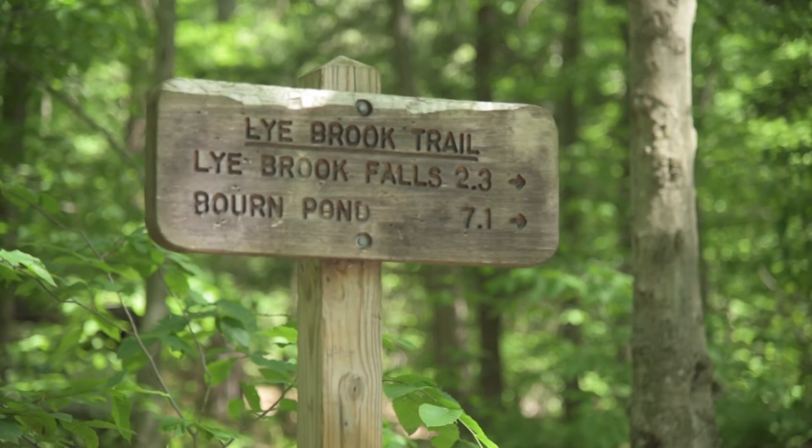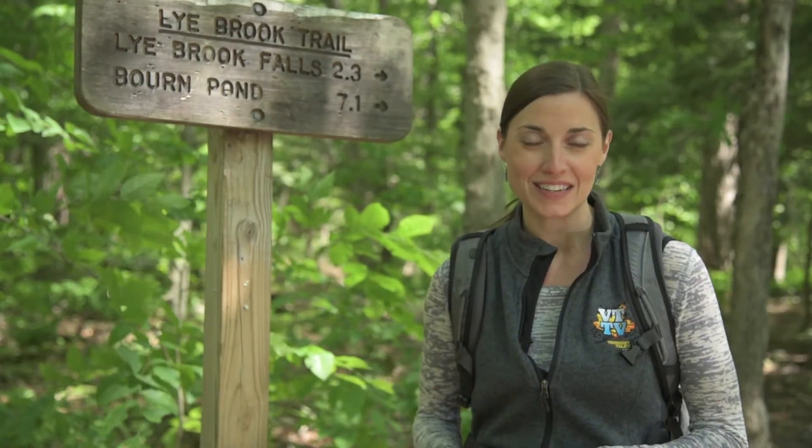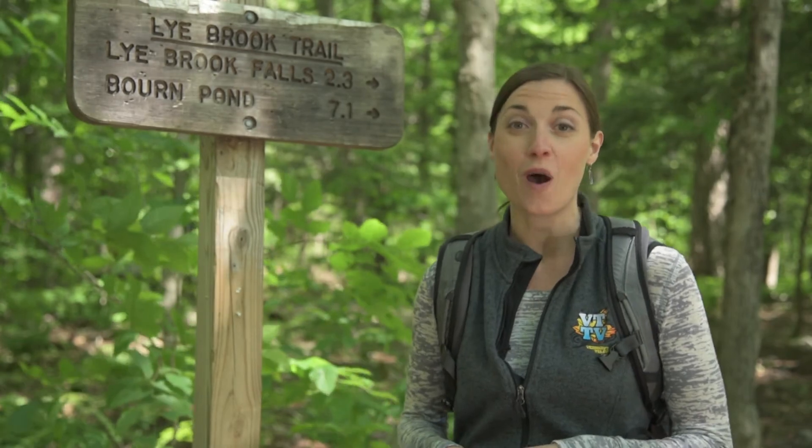The Lye Brook Falls Trail is a 4.6 mile hike round trip and is considered to be of moderate difficulty. And at the end of this hike there will be a spectacular 125-foot waterfall.